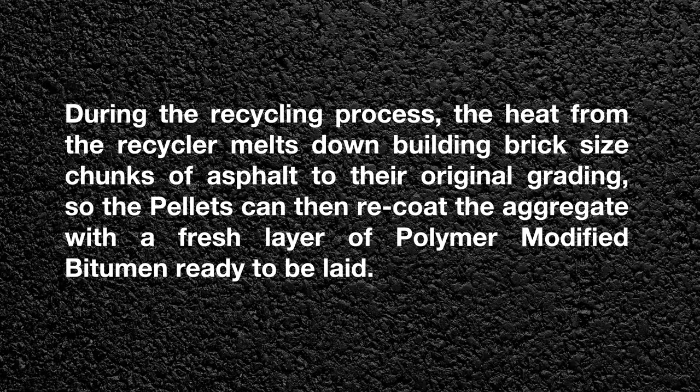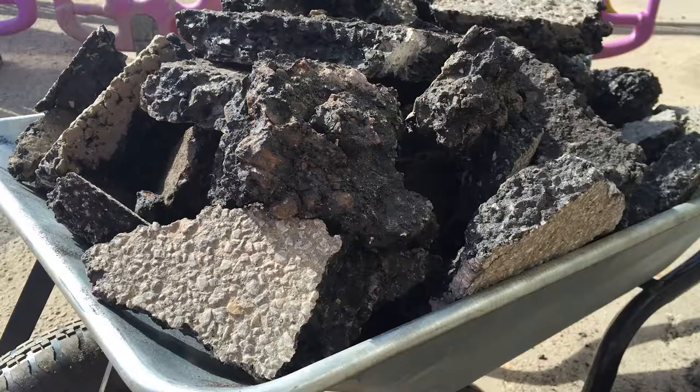During the recycling process, the heat from the recycler melts down building brick-sized chunks of asphalt to their original grading, so the pellets can then re-coat the aggregate with a fresh layer of polymer-modified bitumen ready to be laid.